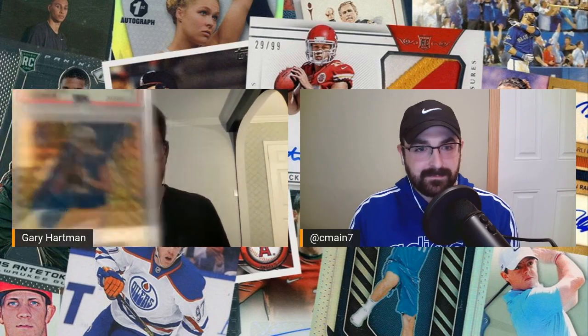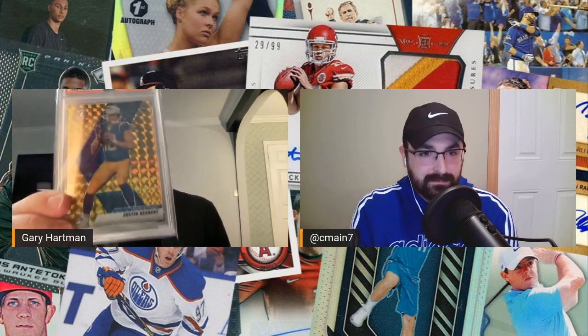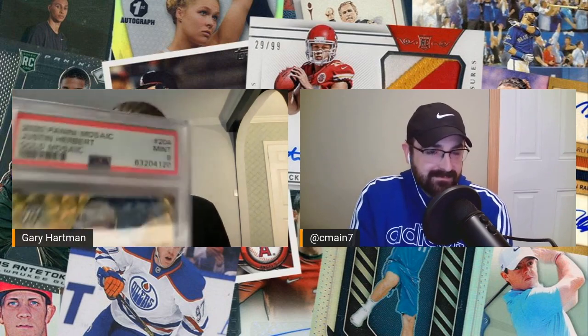Still, when it's something so short printed like this, that doesn't bother me as much as if it was, you know, just a silver prism or something like that. So yeah, the true gold Mosaic rookie Herbert — PSA nine. That's very exciting. I love anything gold. Another beautiful card.